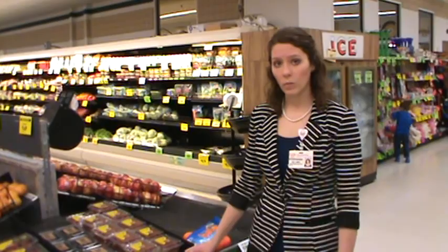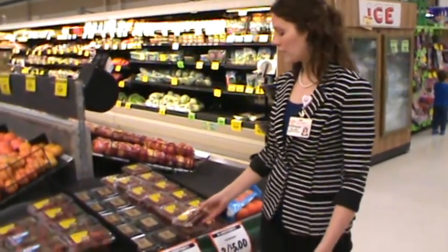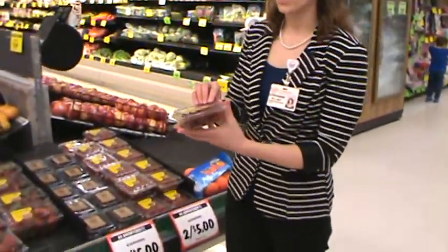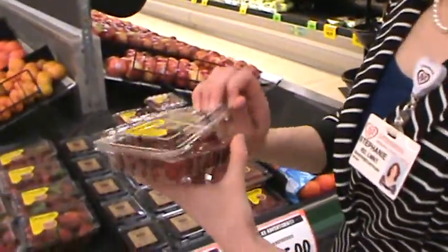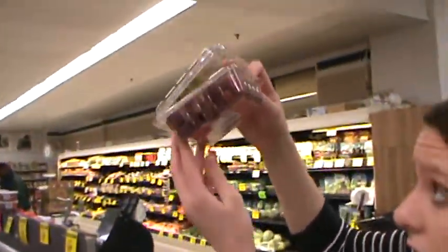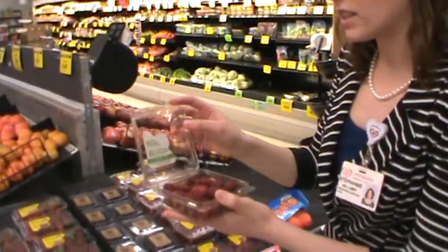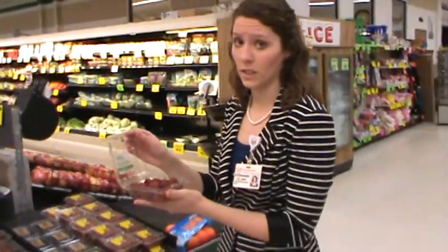Mold can be a big problem with produce, especially raspberries, strawberries, and blackberries. So it's always a good idea to check for mold — any white fuzzy spots on the berries. Open the container and look around. Look underneath to see if you can find any, and gently shake the product to see if it reveals any white fuzzy spots.